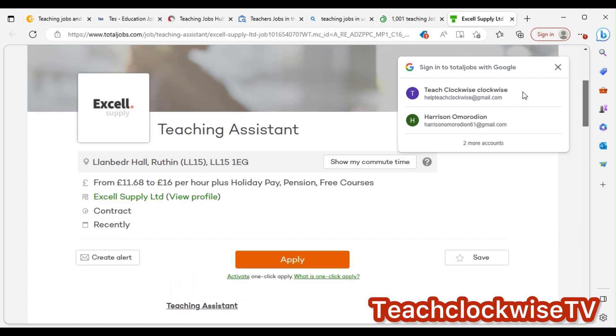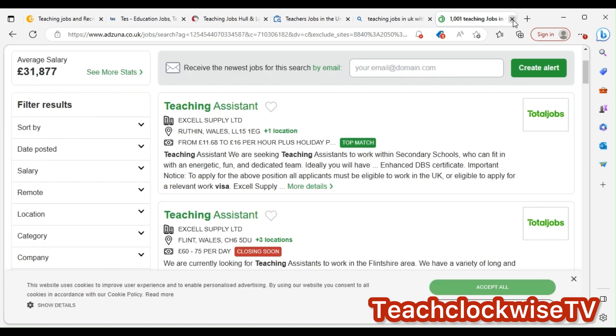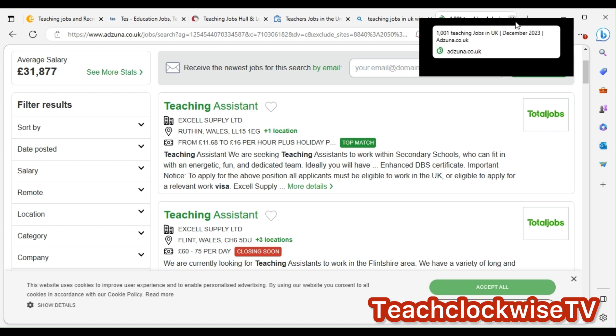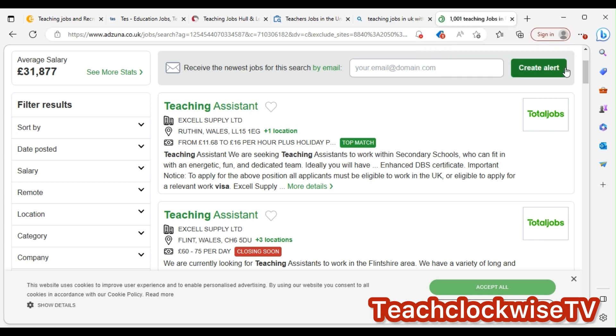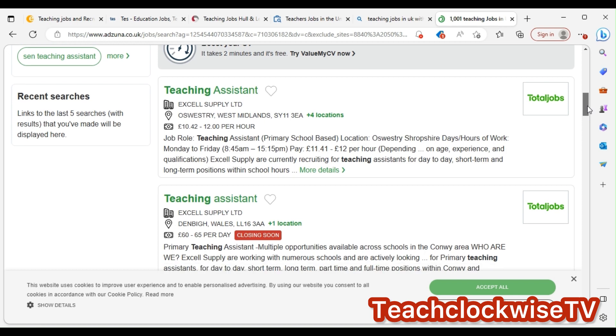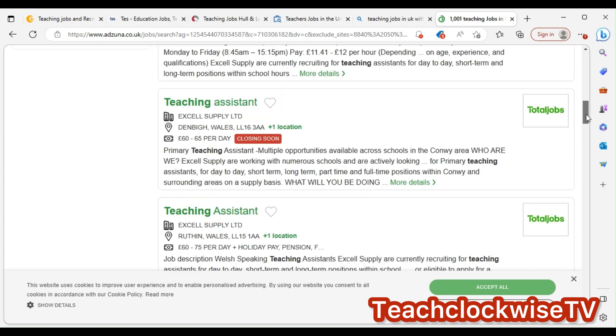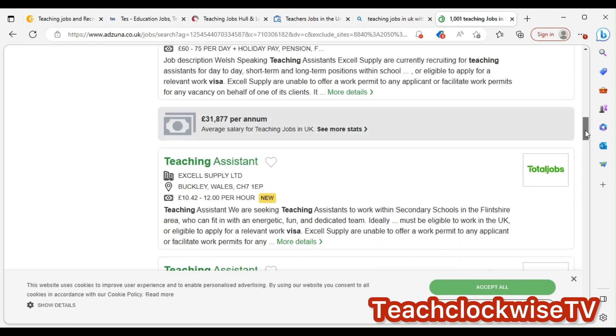This was added recently, so time won't allow me to go through all the jobs here — but that's Azuna. Your average salary is around £31,000. Closing soon for teaching assistant roles. My advice is to keep on sending applications consistently.